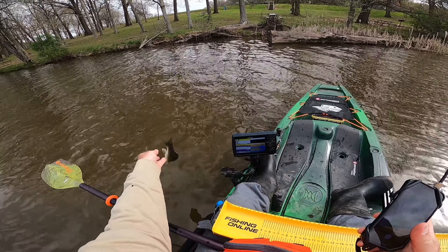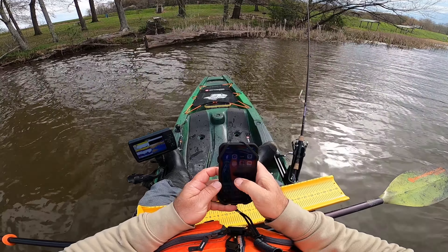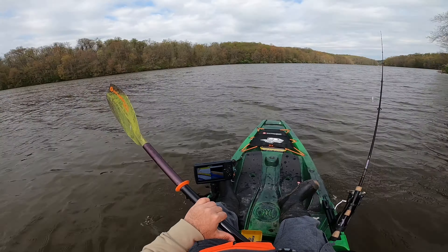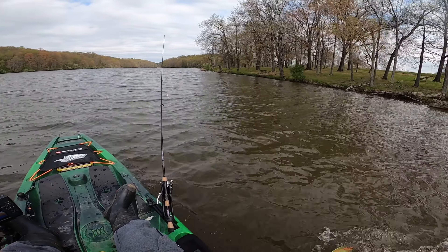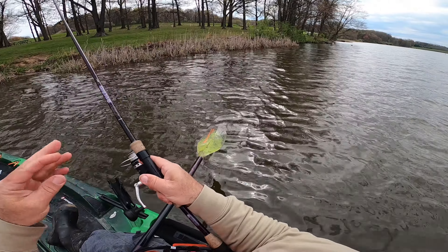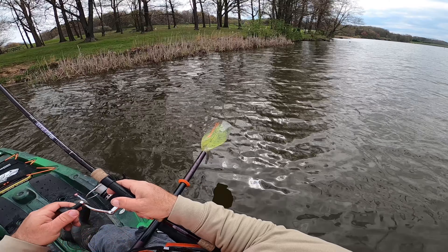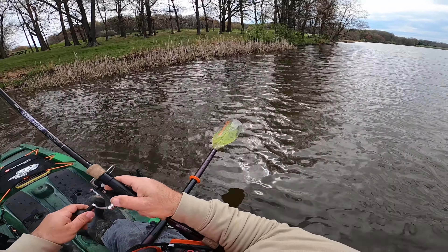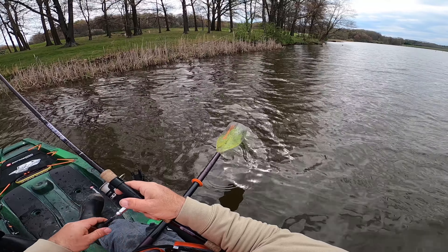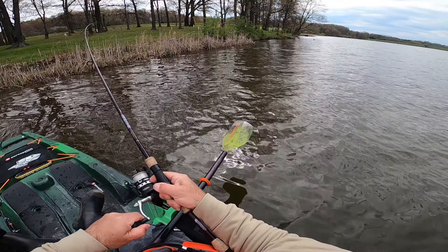All right, let's let him go. We'll get him logged on Facebook. So far, one bass was tucked — everything was up on the bank and shallow. One was tucked up underneath a tree, and that one was right up on the bank. That's a nice bass.